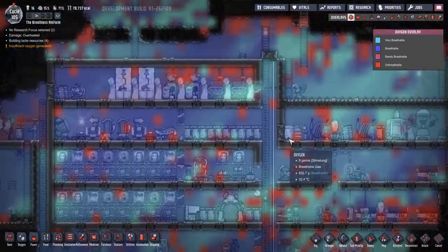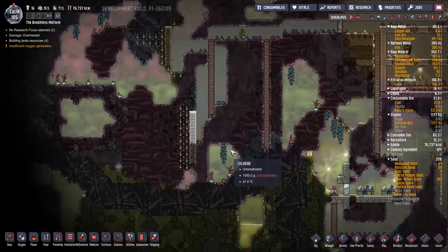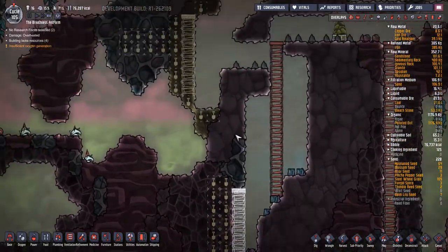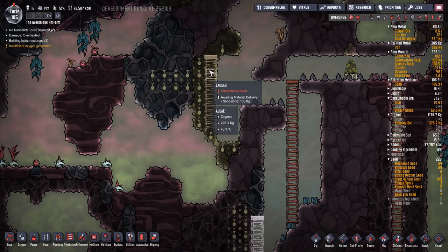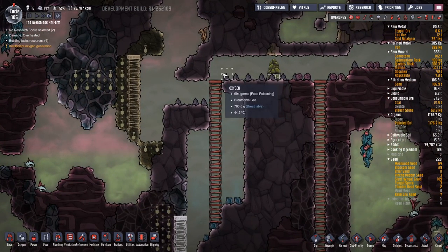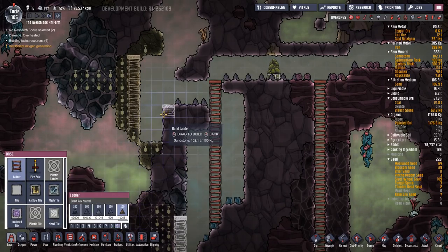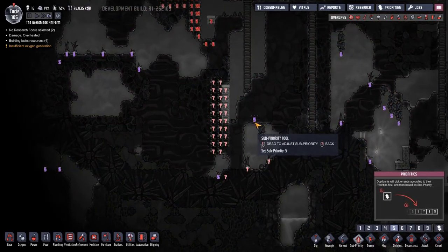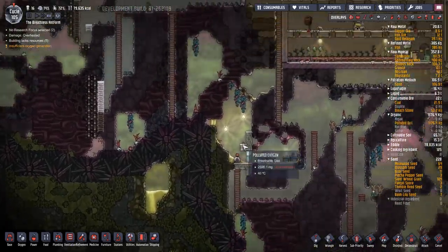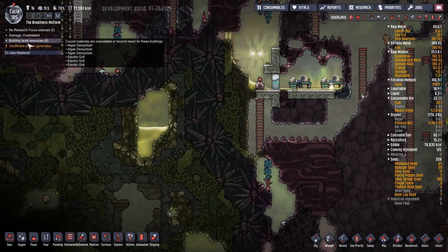Is that doing enough oxygen for us? It'll probably keep us going. Cycle 105. I could probably do with some of this over here - that's all on a nine. I'm wondering if they can't reach it. Unreachable build - walk along there, go down there. They can't get across. Let's pop that on there, get some algae from that. And we are going to start converting slime very soon.